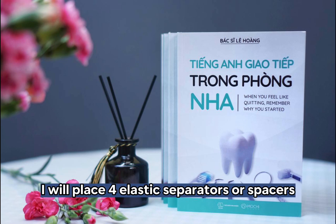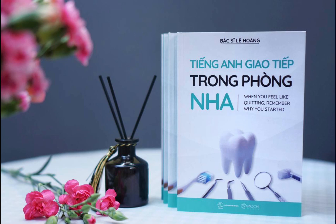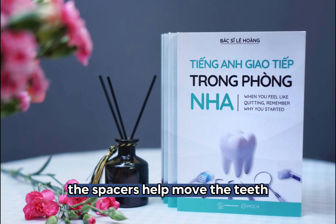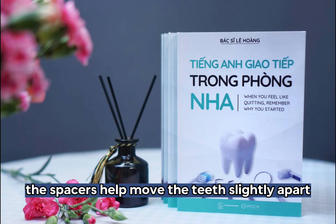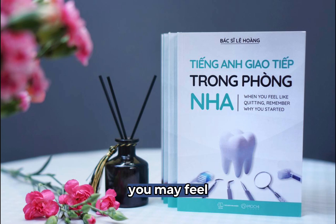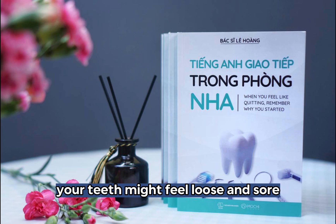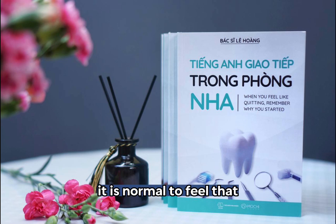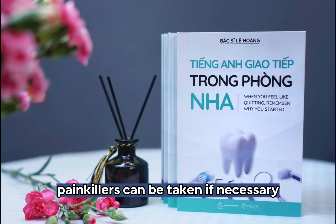I will place four elastic separators, or spacers, between your back teeth. The spacers help move the teeth slightly apart so that there is room to put bands or metal rings on. You may feel like you have something caught between your teeth. Your teeth might feel loose and sore. It is normal to feel that. The temporary soreness caused by spacers will go away in one to three days. Painkillers can be taken if necessary.